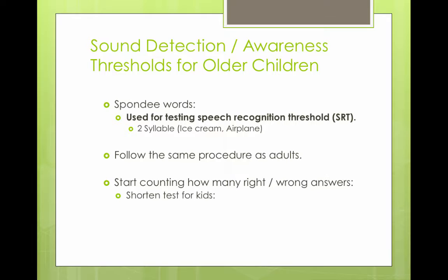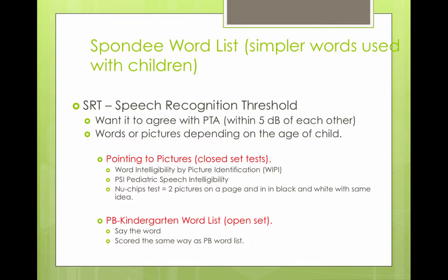For speech detection and awareness thresholds in older children, you can use spondee words, which are used for testing speech recognition thresholds. These are two-syllable words like 'ice cream,' 'airplane,' and 'plain.' You follow the same procedures as for adults, counting right or wrong answers, though the test can be shortened for kids. The speech recognition threshold should agree with the pure tone average or be within 5 dB of each other. Words or pictures are used depending on the child's age — you could use the WIPI (Word Intelligibility by Picture Identification), a closed-set picture-pointing test for children who lack vocabulary or are non-verbal.